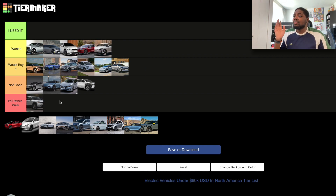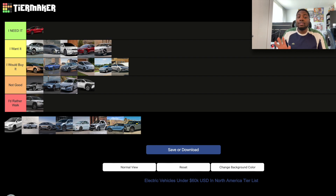The Tesla Model 3 — I've made a bunch of videos about it and have a TikTok almost dedicated to it. I've loved it ever since I saw one on the street in 2018. This is the first car I'd put in the 'I Need It' section because the Tesla Model 3 is my affordable dream car. I'm happy to have it, I don't regret owning it, and I would buy it twice over if I could.